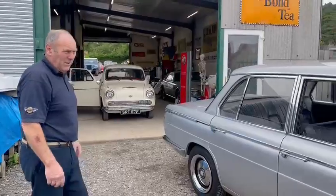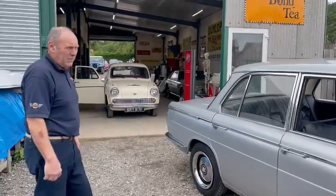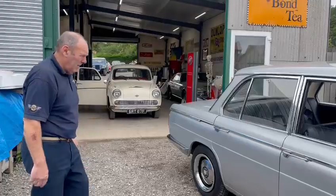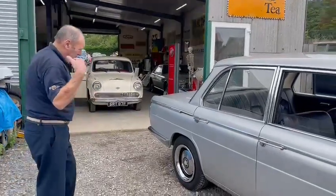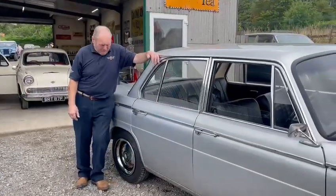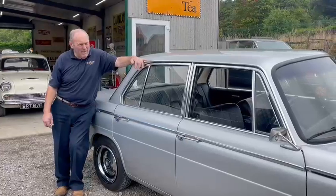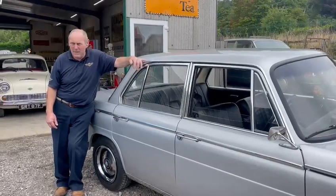I can remember selling similar ones in 1974 — 1501s and 1502s and stuff like that, and the odd 2000. Not many of them really. I was just talking to the owner and he tells me it went to South Africa in about '67 or '68 or something and then came back. Anyway, obviously it come back — it's here now.